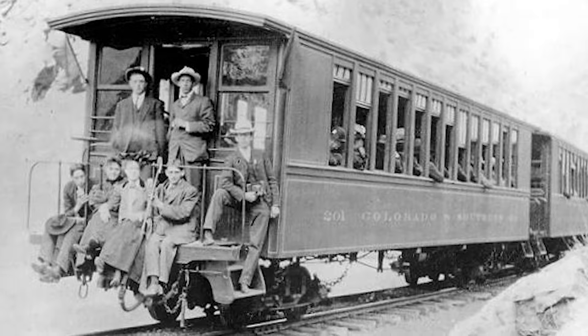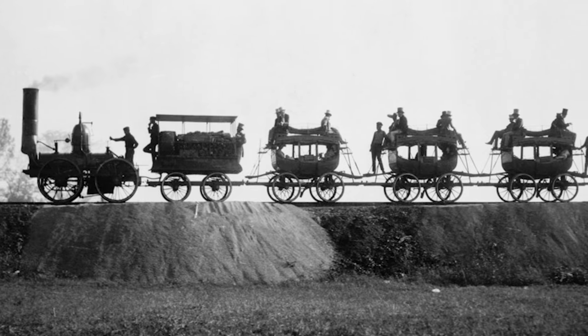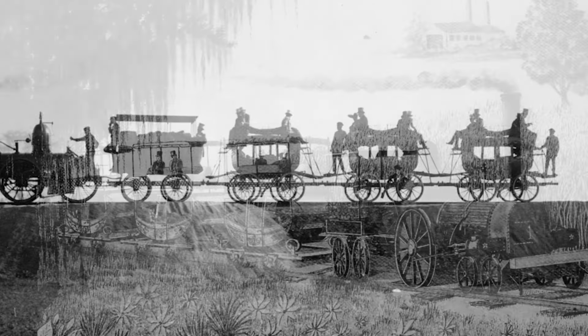Seeing the world from the perspective of a moving train is a timeless experience. Since the advent of the railroad, countless visionaries have had a keen interest in developing improved methods for sightseeing from railcars. In the early years of railroading, the novelty of being propelled along in a smooth, unbridled fashion was enough to attract countless people to experience this profound new form of transportation.